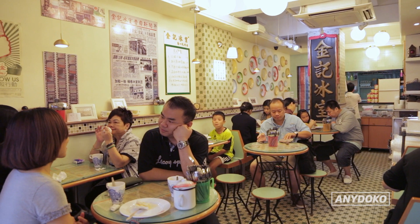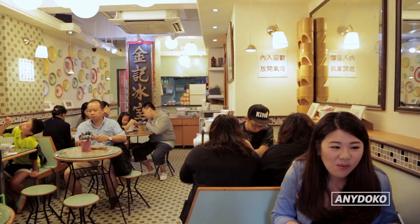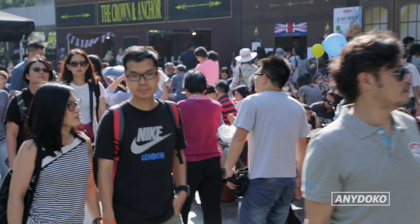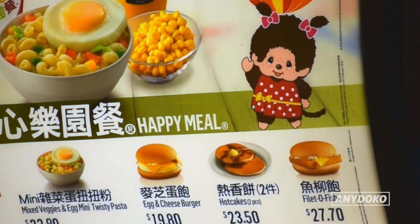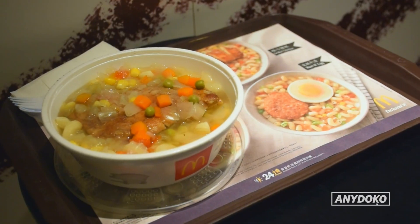This is like smushing two things together that probably shouldn't have been smushed together, but it actually tastes okay. Macaroni and broth is a staple breakfast food in Hong Kong. It's so popular that even McDonald's has included it on their menu, instead of a sausage and egg McMuffin. That's awesome.